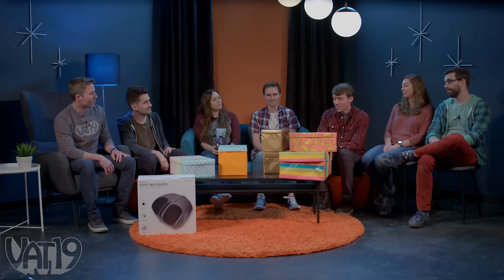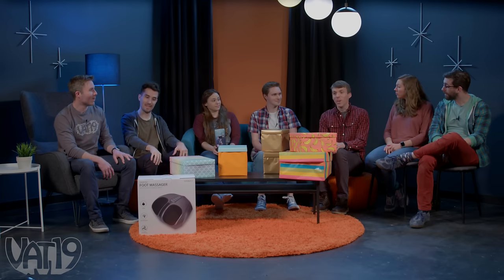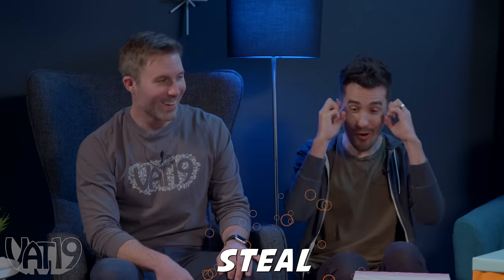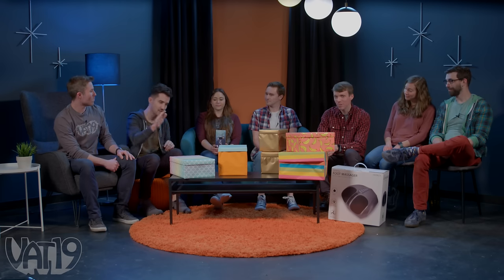Okay, Ben, you are up. I don't know if I've had a foot massage before, really. But it's time to find out if I like it. All right, Ben, I'm going to let you have the foot massager — I'm going to go with the fish scales gift. I literally did not have a choice.